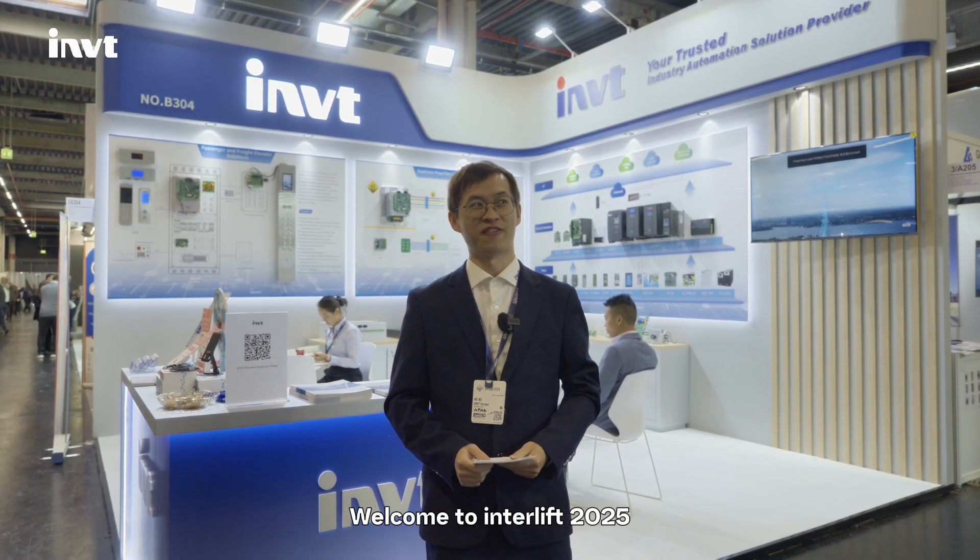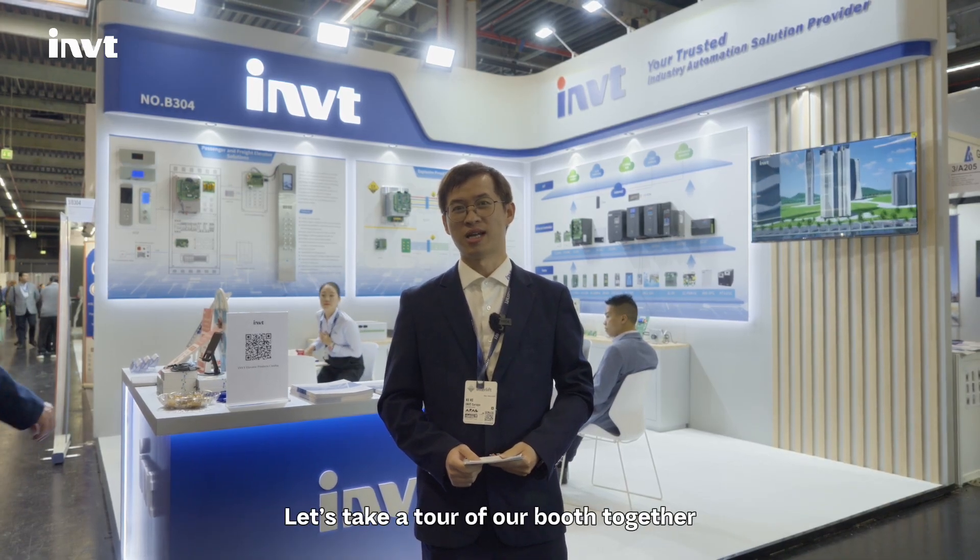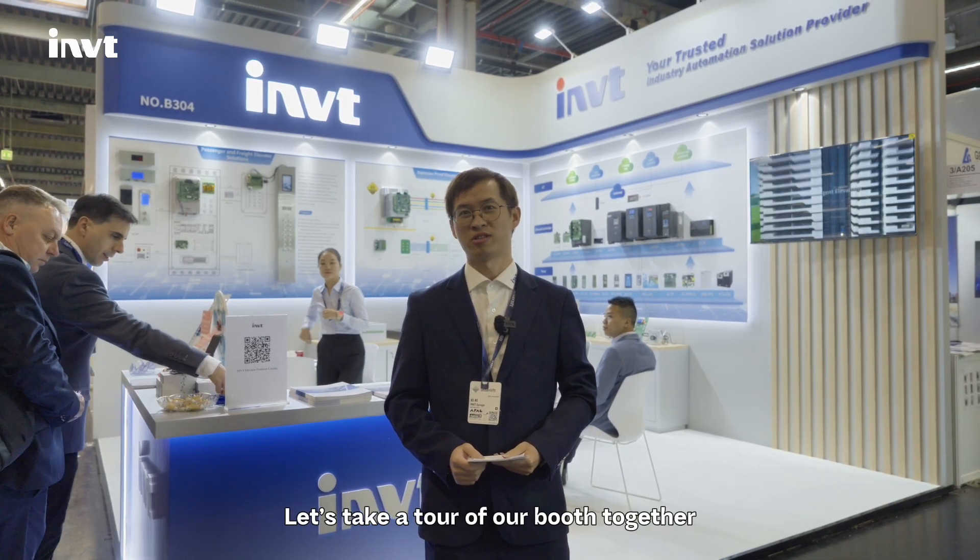Hello guys, welcome to Interlift 2025. IMT is here at Hall 3 B304. We are ready to share our latest elevator solutions. Let's take a tour of our booth together.